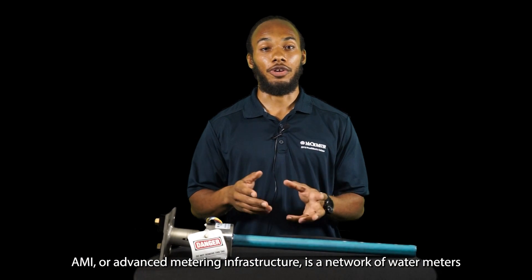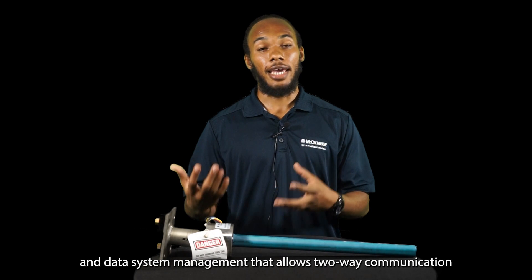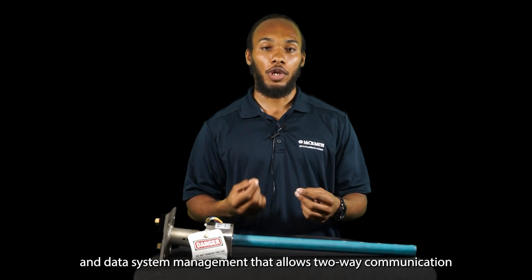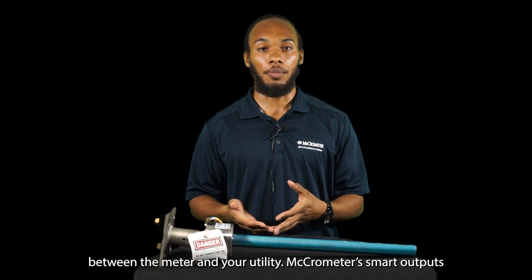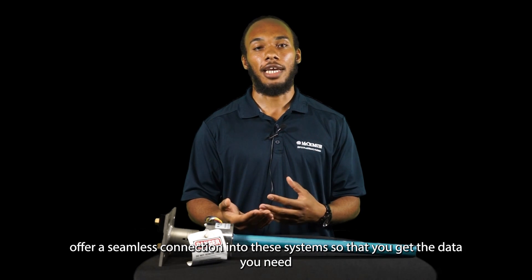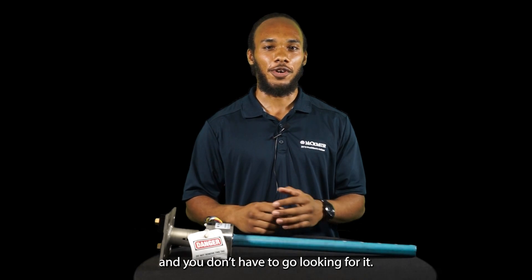AMI, or Advanced Metering Infrastructure, is a network of water meters and data system management that allows two-way communication between the meter and your utility. Micromer's smart outputs offer a seamless connection into these systems so that you can get the data you need and you don't have to go looking for it.